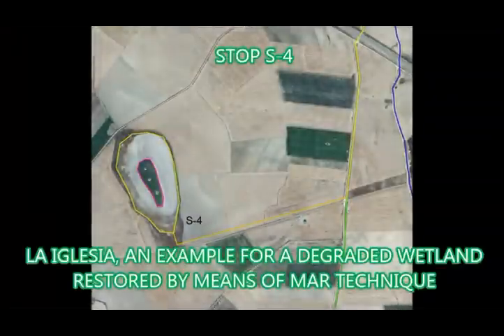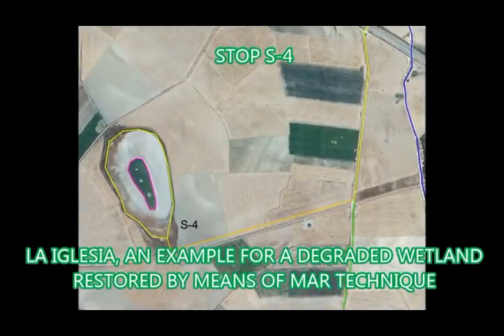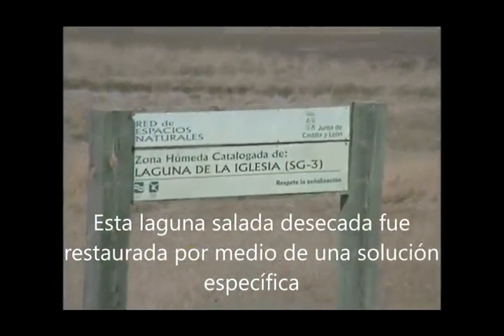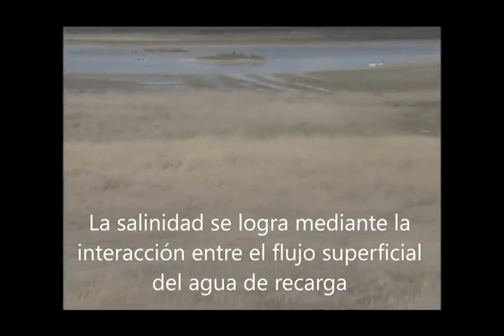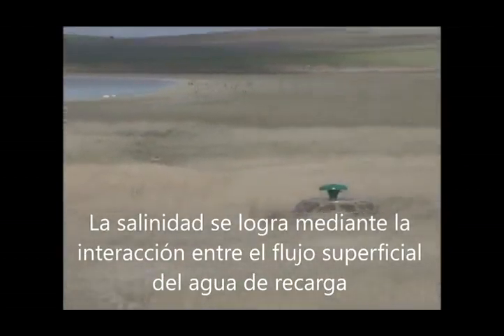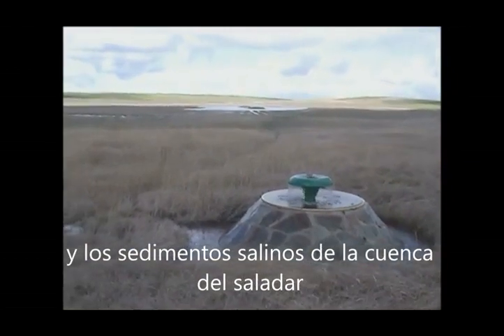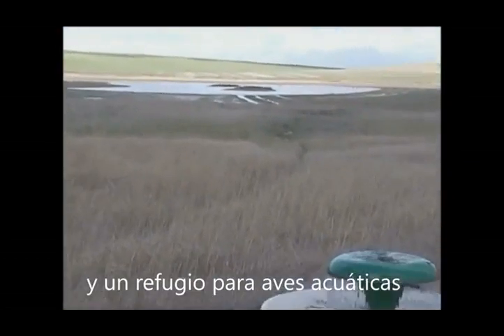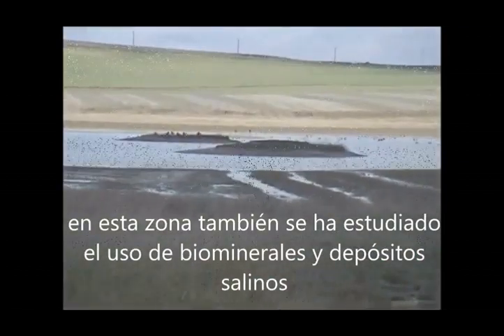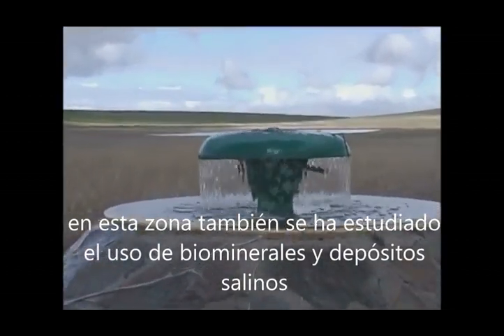Stop S4: La Iglesia Pond — an example of a degraded wetland restored by means of MAR technique. This dried pond was restored by means of a specific MAR solution. The salinity is achieved by the interaction between recharged water, surface flow and the salty sediments on the shore of the wetland, allowing the permanence of a bacteria colony and a shelter for water flow. The genesis and use of bio-minerals and soil deposits are also studied at this point.